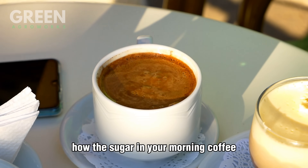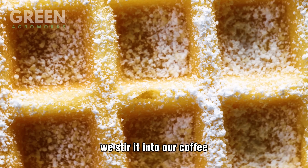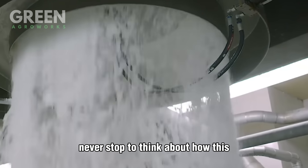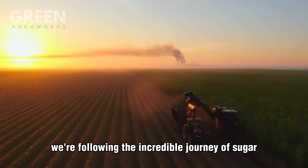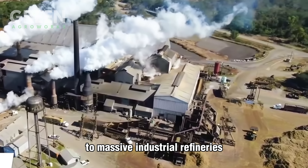Have you ever wondered how the sugar in your morning coffee or favorite cookies actually gets made? We stir it into our coffee, bake it into desserts, and sprinkle it on fruit. But most of us never stop to think about how this everyday ingredient is made. Welcome to Green AgroWorks, where today we're following the incredible journey of sugar from towering sugarcane fields to massive industrial refineries.